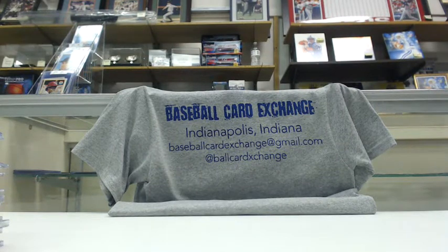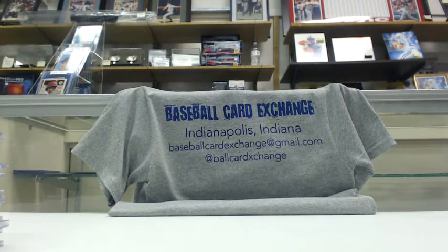And that was the hit recap for the high-end three-box football divisional on Wednesday, April 22nd. Thanks, guys.